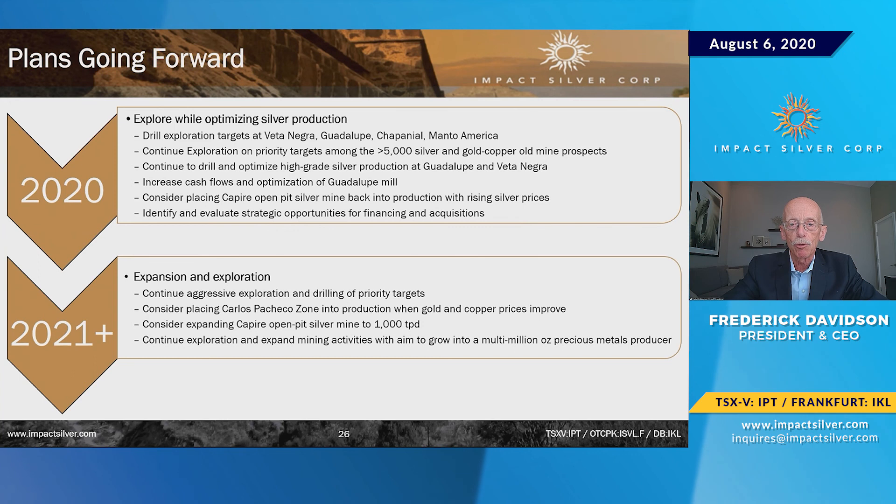We have a number of drill targets going forward — disseminated gold, gold targets, and Veta Negra. We're capitalizing the Capirae open pit to bring it back with a larger defined resource, along with drilling and improved margin. We'll continue to identify strategic acquisition opportunities and may joint venture some properties, such as those in the extreme east that we've only walked over briefly. So: immediate expansion in production, immediate drill programs, and a longer-term expansion with a multi-million-ounce target going forward.